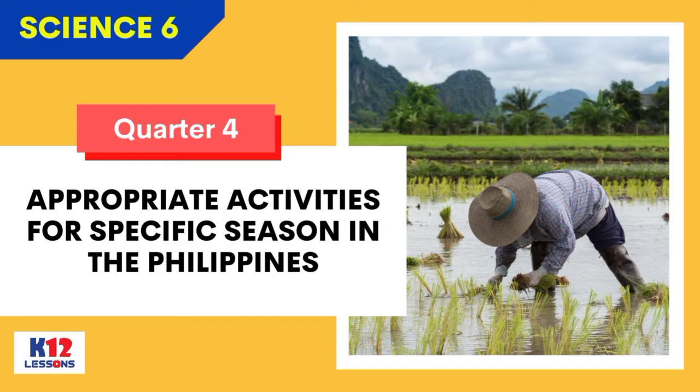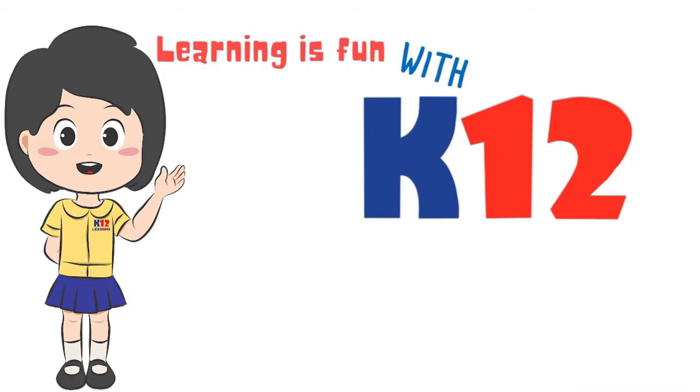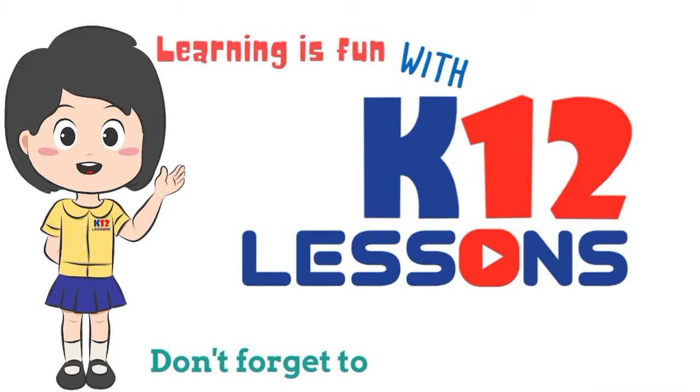Quarter 4. Appropriate activities for specific seasons in the Philippines. Learning is fun with grades 3 to 12 lessons. Don't forget to subscribe!